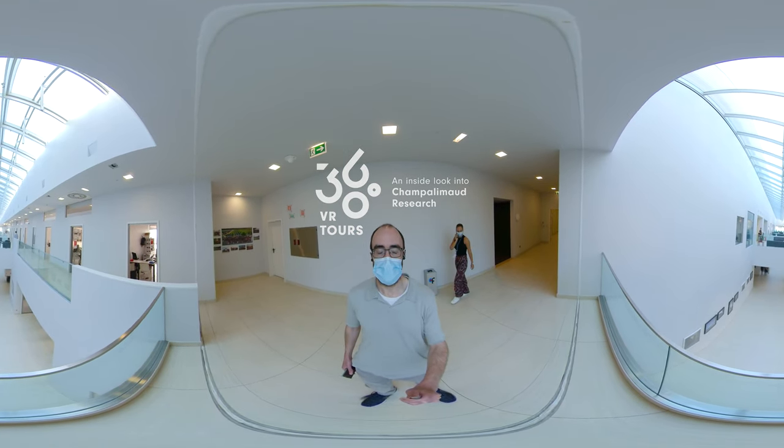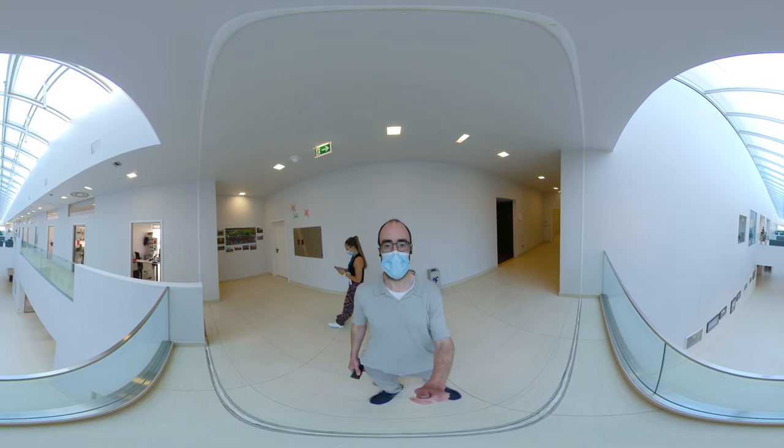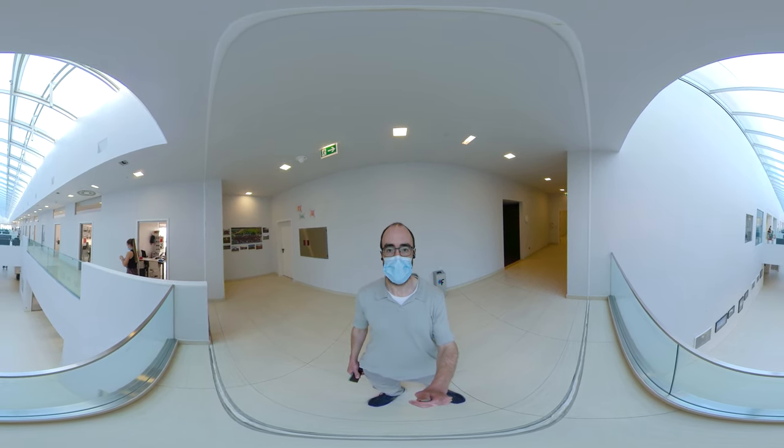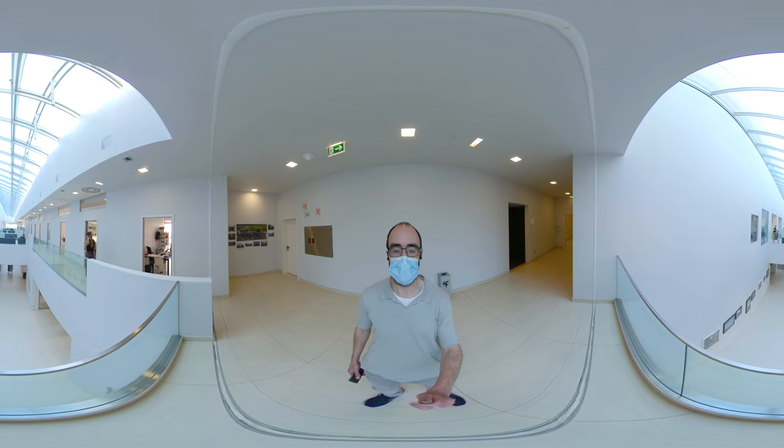Welcome to Champalamo Research. I'm your guide, Hedy Young. I've spent the last few years here doing a PhD in neuroscience, and today I'd like to show you around the place.